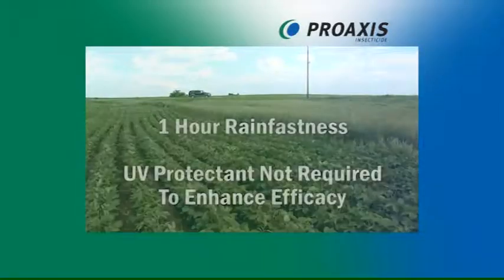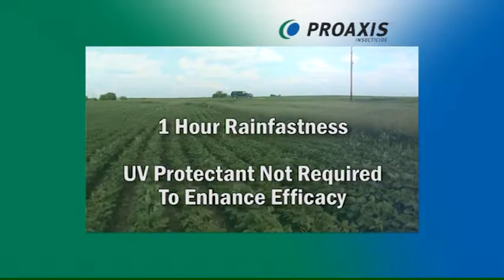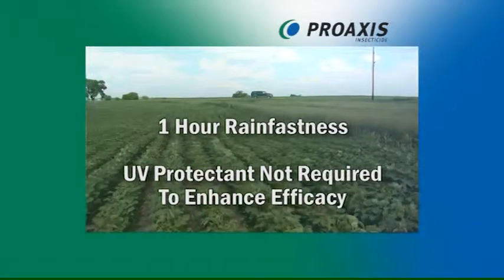Efficient knockdown and residual control performance is maintained in a wide range of conditions with excellent rain fastness and stability in sunlight.